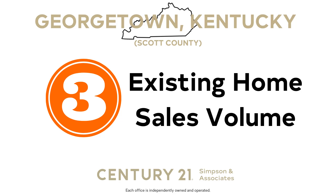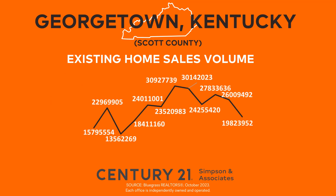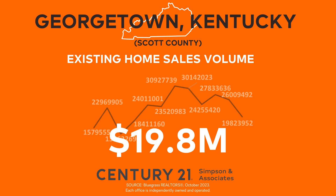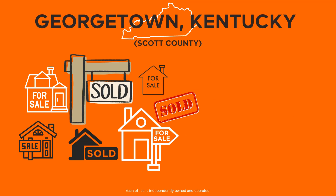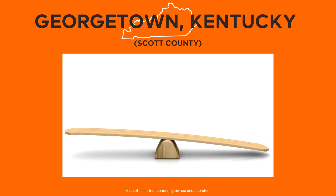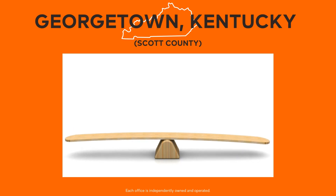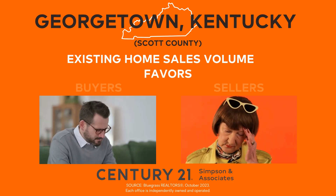Next, the existing home sales volume measures the total sale price value of properties whose sales contracts were completed during the month. In October 2023, a total of $19.8 million worth of property sold in Georgetown-Scott County. This represents a 23.8% decrease compared to the previous month. When compared to last year's $23.6 million worth of sold property, we observe a drop of 16.2%. For buyers, this suggests that while there's still considerable activity in the market, there is less competition because there are fewer buyers. For sellers, the market is steadying itself — while it may not be as red-hot as it once was, it's also not in a state of freefall. This indicator favors neither buyers nor sellers.